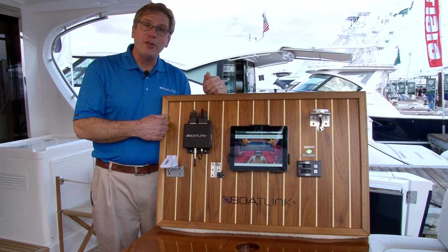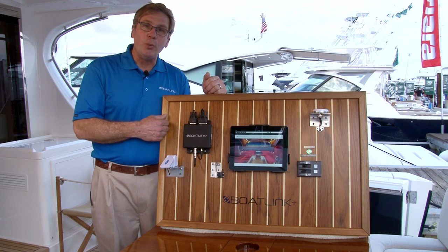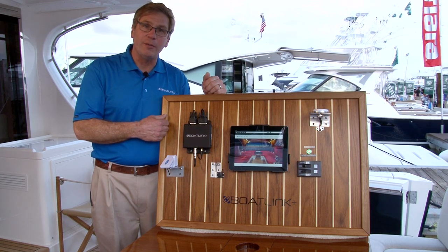The unique thing about this product is that it is all controlled by a smartphone — iPhone device. And we can control multiple boats from one device.